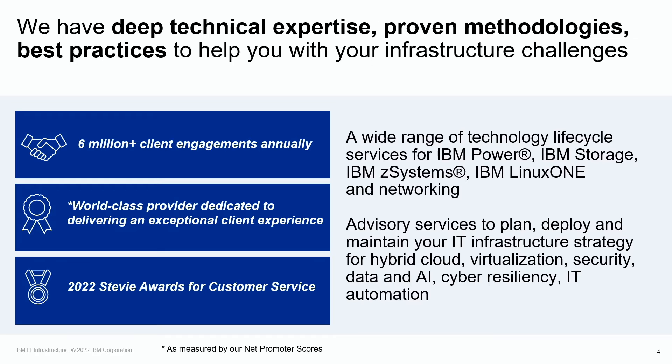IBM is recognized annually for outstanding customer service, including the 2022 Stevie Awards for customer service, where IBM was awarded 11 Gold Stevie Awards.